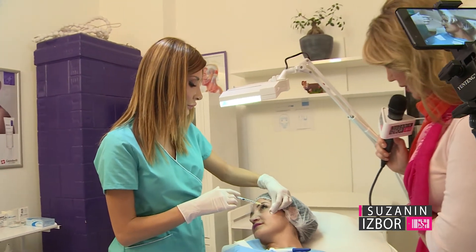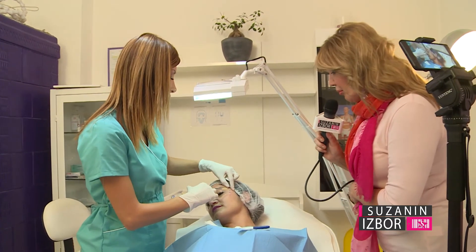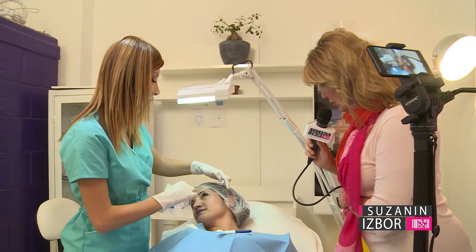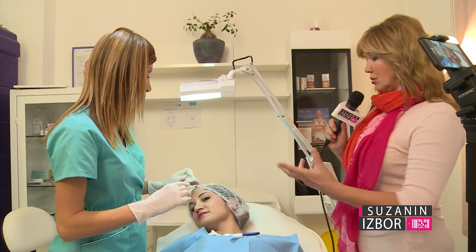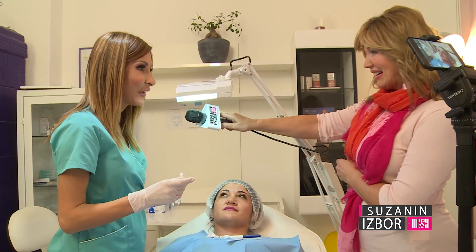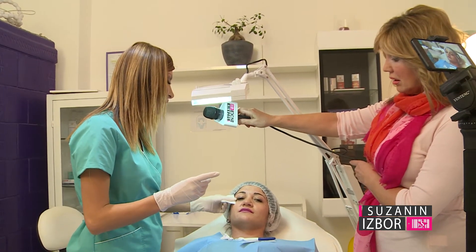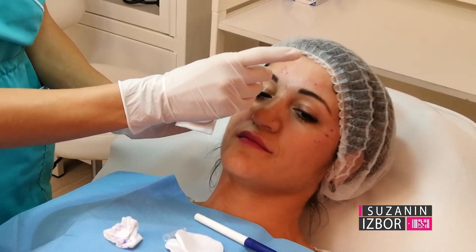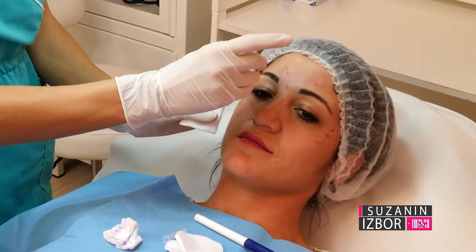All makeup has been removed from the patient and the face has been sterilized. What about after this botox treatment — when can we apply makeup? You can't really go out like this without makeup? Well, no makeup is allowed for 24 hours after the intervention. A certain cream is applied to calm the skin so it isn't red or so that the needle puncture points are not visible.